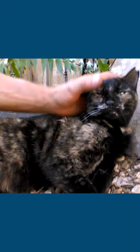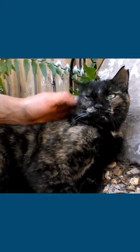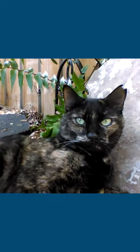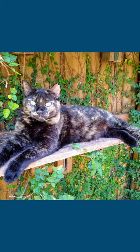I want to introduce you to Kiki. She's my garden girl. Say hello, Kiki. Hi, little girl. You're so cute. Isn't she beautiful?